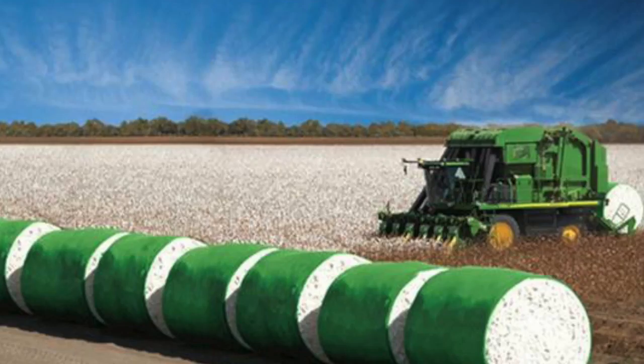We've saved money for the farmer, we've reduced loss for the farmer — this is a really great thing. And there's nothing harmful to us at all in there. It just stops the insects.